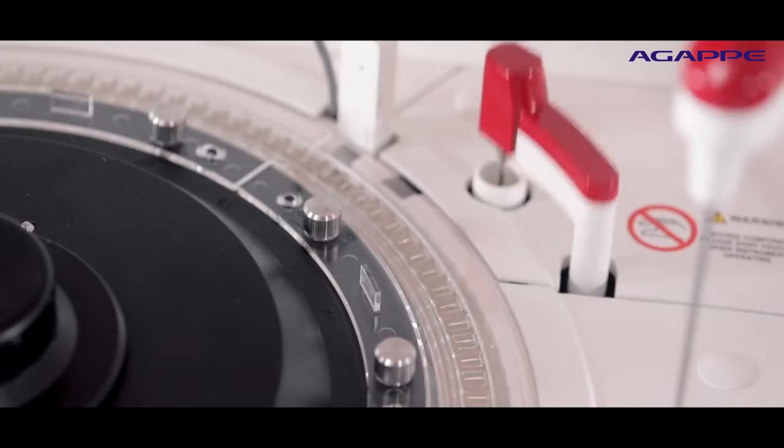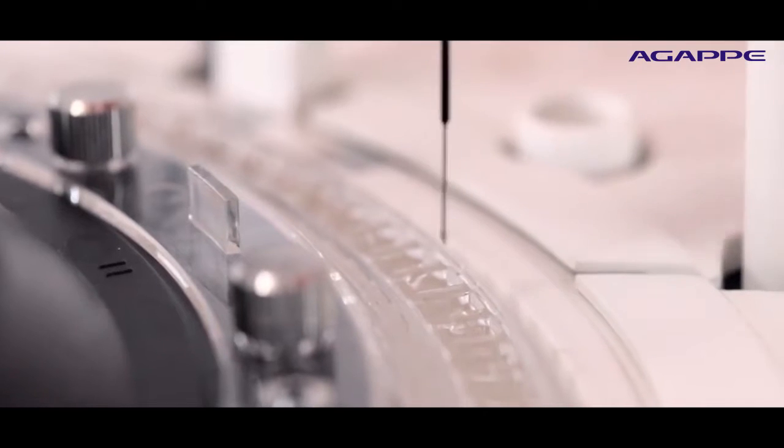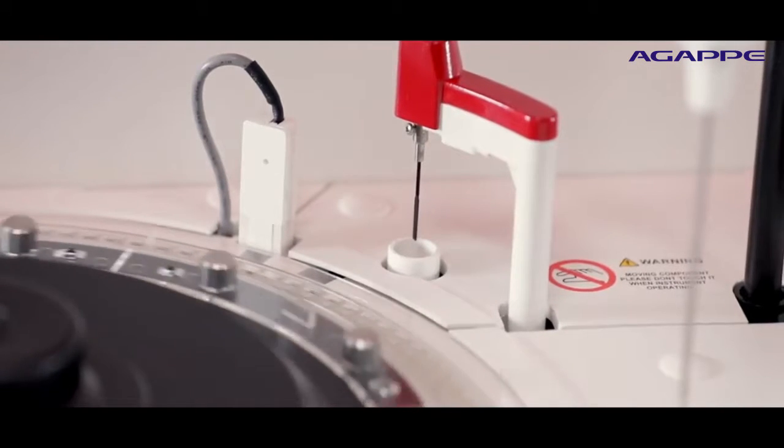MISPA CCXL integrates a Teflon-coated triple-speed paddle shaft stirrer for homogenous mixing, which avoids the chances of unwanted dilutions, carryover, contamination, and rerun.